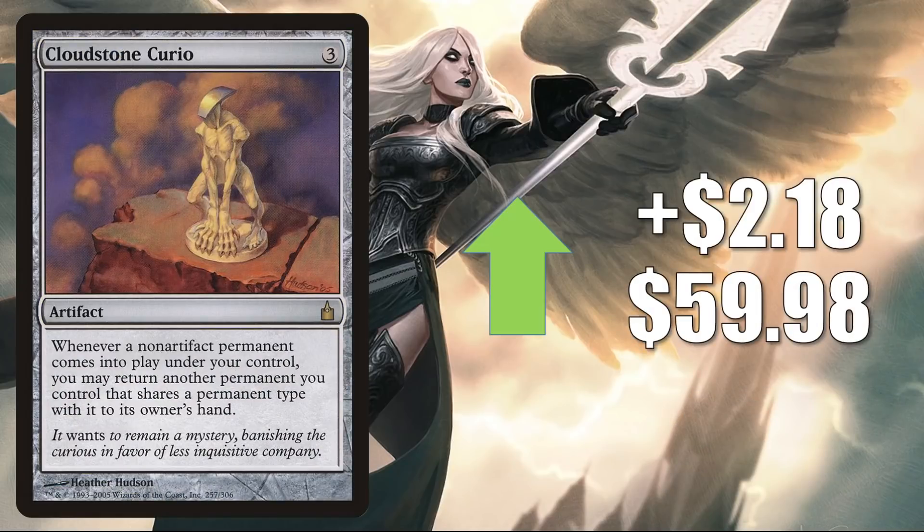Cloudstone Curio from Ravnica City of Guilds is up $2.18 to $59.98. It's a solid Commander card and combo enabler in the format — you do see it in Sythis decks sometimes, but it's also showing up in some Commander builds around new cards from Kamigawa Neon Dynasty: Tetsunari and Lightpaws.